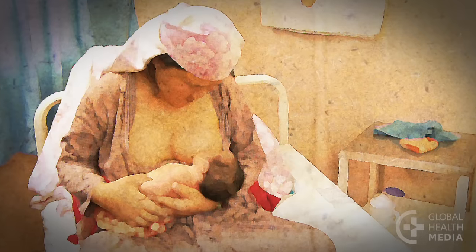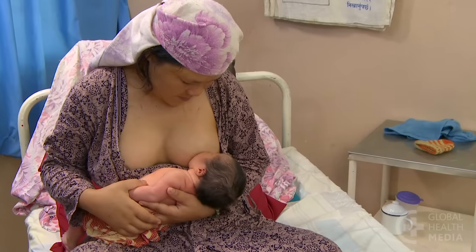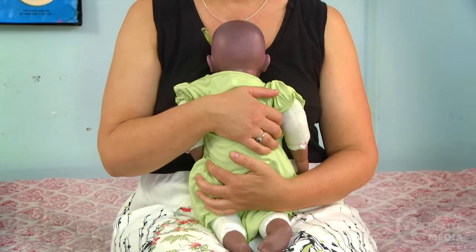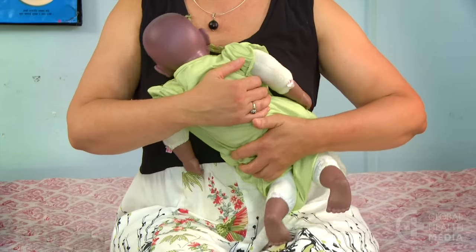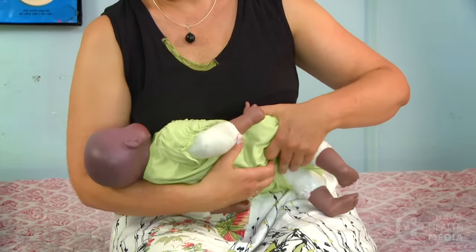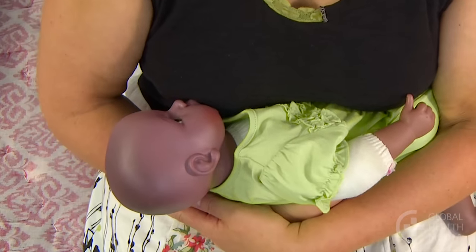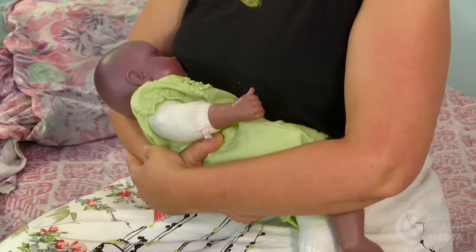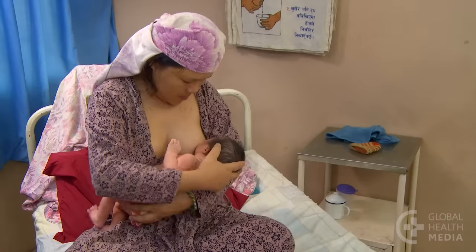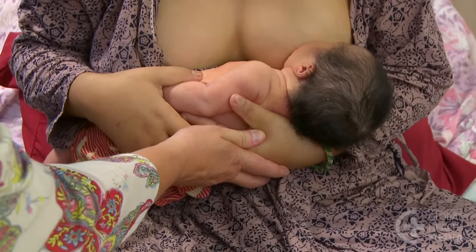The third position is often called the cradle hold. This position is most familiar but gives the mother less control over her baby's head. The mother holds the baby in her arm with his head just below the bend in her elbow and her hand supporting his bottom. She moves the baby until he faces the breast and his nose is opposite the nipple. Hugging the baby in tight improves the attachment. Straightening the baby's body and hugging him close to the mother also improves this position.